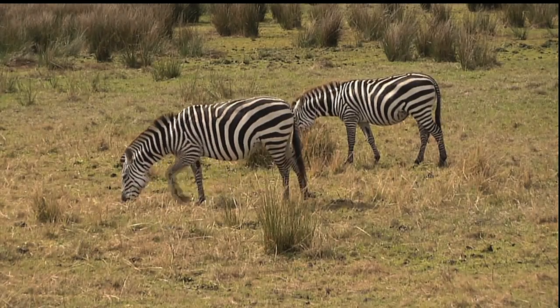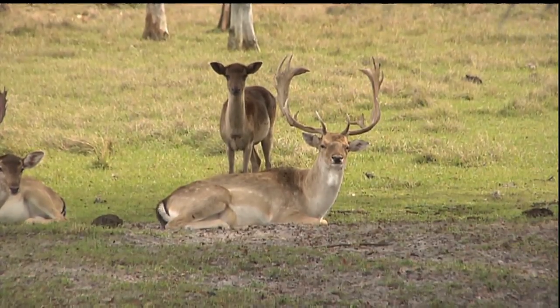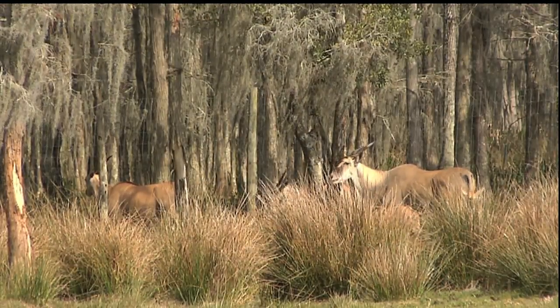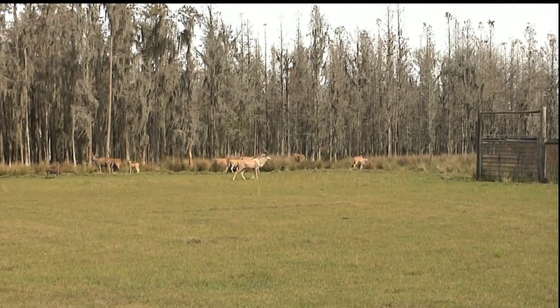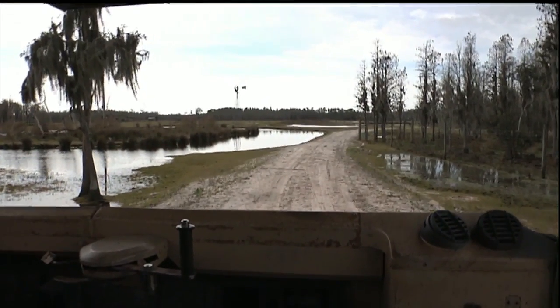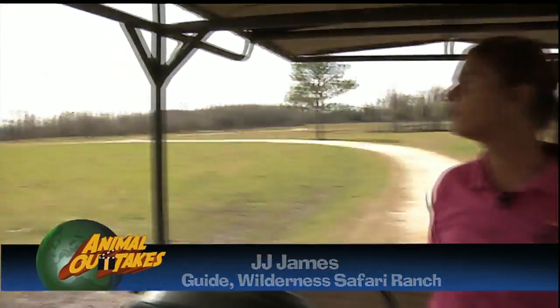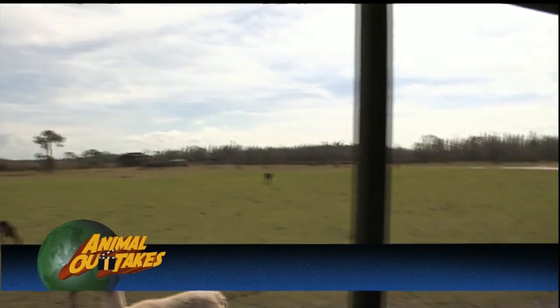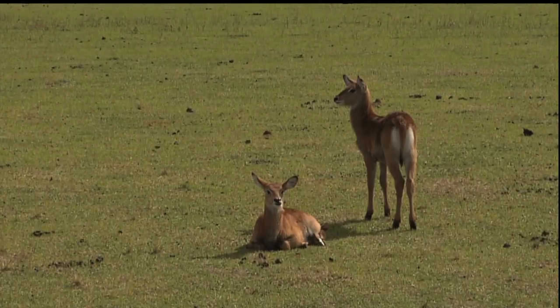There's nothing quite like an African safari, getting to see the animals up close and in their natural habitats. But for many of us, a trip to this vast continent may be impossible. So there are ways to take the journey without leaving the country. We are a 260-acre working game ranch. We do things like baling our own hay, raising free-range chickens, and selling their eggs. But what most people are interested in are these large herds of exotic hoof stock we have out here — animals from Africa, Asia, and South America.